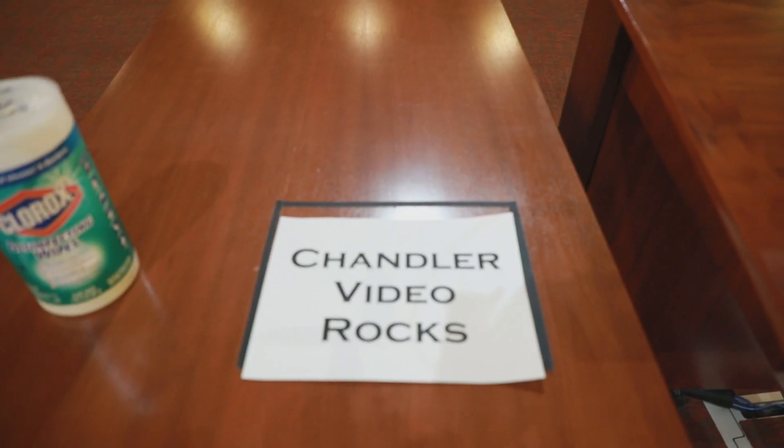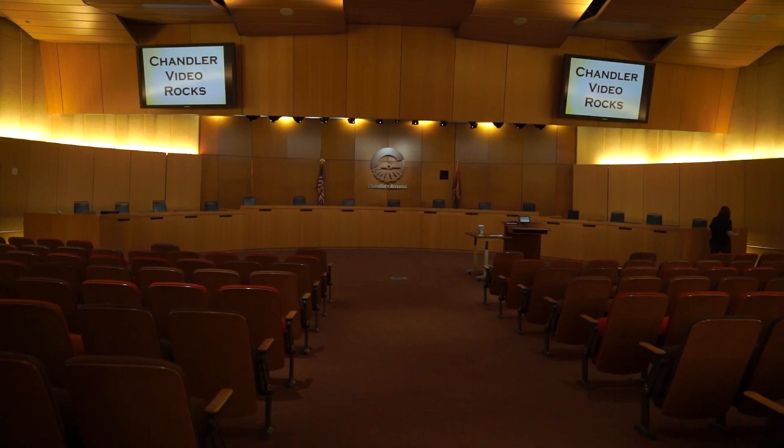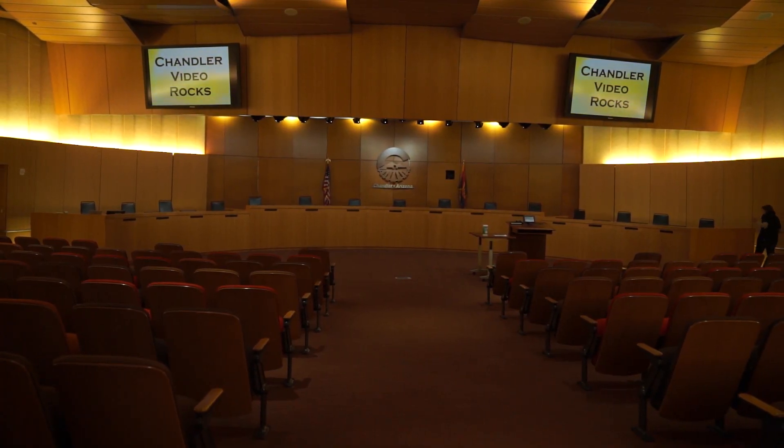Our dot camera is used when presenters maybe don't have a PowerPoint, which we can use from here too, using a laptop. If presenters just have maps that they want to show, they can use this dot camera — and as you can see here, 'Chandler Video rocks.' I guess the video staff wants to send a very clear message.